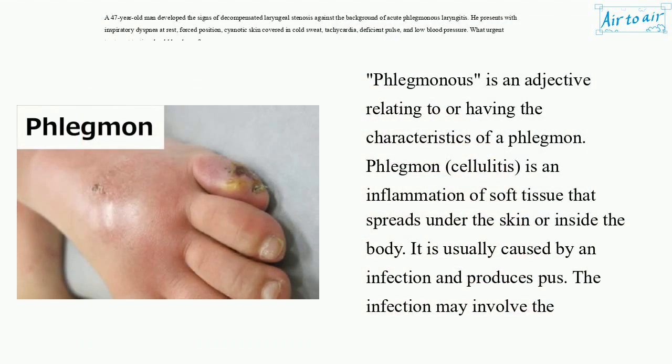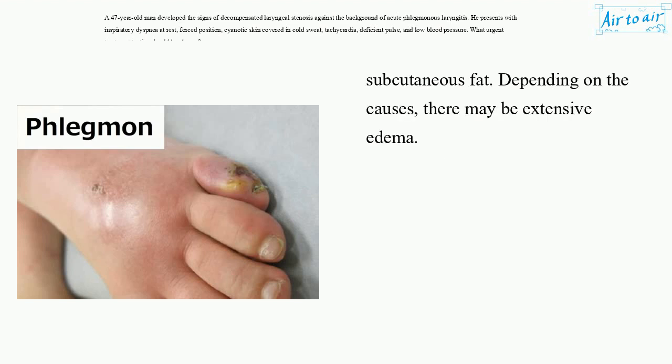Phlegmonous is an adjective relating to or having the characteristics of a phlegmon. Phlegmon cellulitis is an inflammation of soft tissue that spreads under the skin or inside the body. It is usually caused by an infection and produces pus. The infection may involve the subcutaneous fat, and depending on the causes, there may be extensive edema.